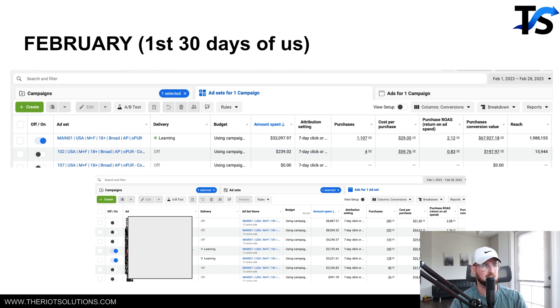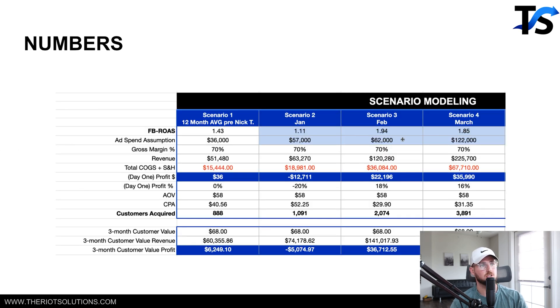I pulled the top six — you can pull more, honestly. I've put 12 at a time in there; it just takes a bit longer. In February, we spent $62,000 at a 1.94x ROAS and made $22,000 in profits — the first profitable month in over a year of running Facebook ads. Those 2,074 customers we acquired in February were going to increase in value to about $36,000, making another $14,000 in profit.